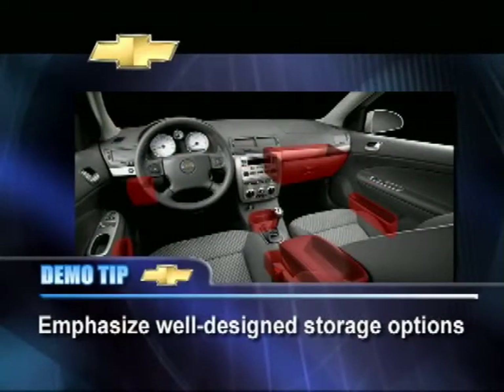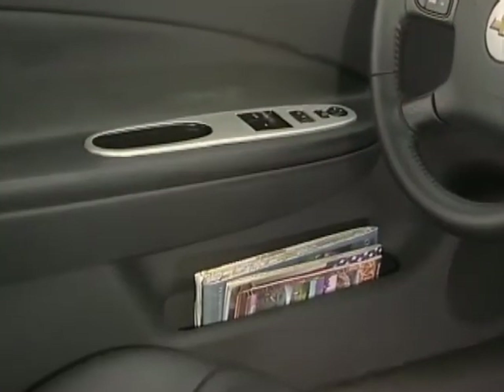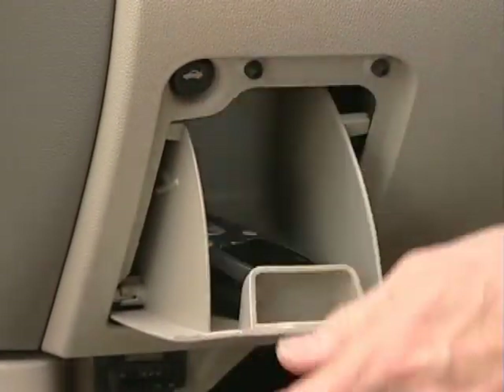Be sure to emphasize how Cobalt puts a wealth of storage within arm's reach. There are dual cup holders forward of the shifter, large map pockets on the doors, a large glove box, and a small driver's glove box that conceals the trunk release button. The center console has large open storage pockets as well as concealed storage inside a fold-away floating armrest. It's ideal for notepads, CDs, cassettes, a cell phone — you name it.